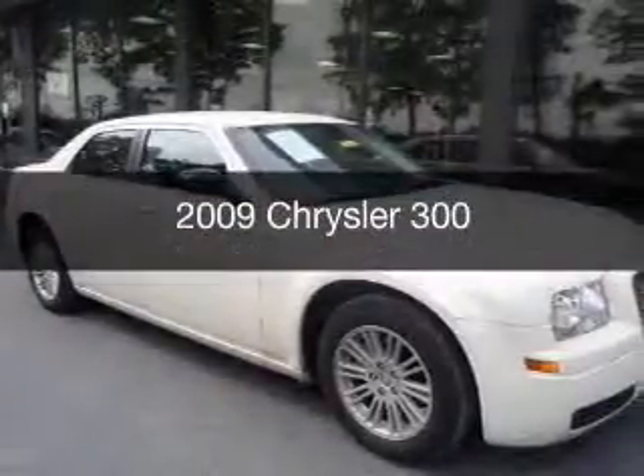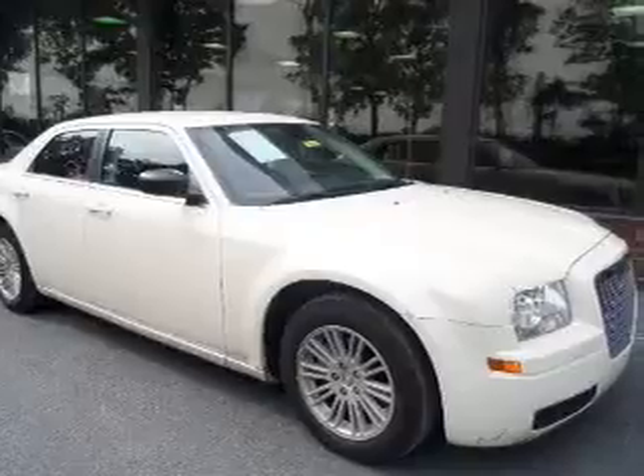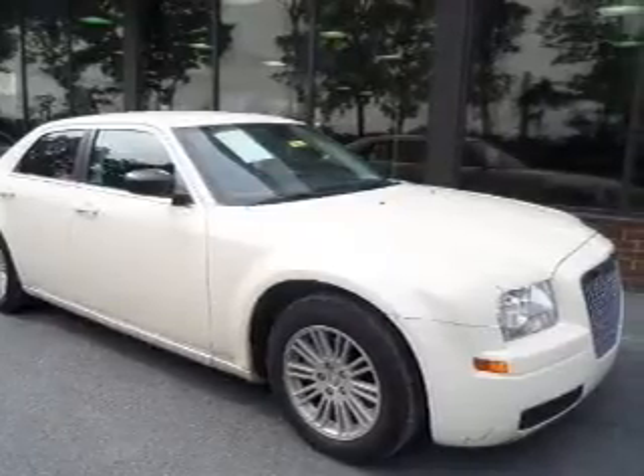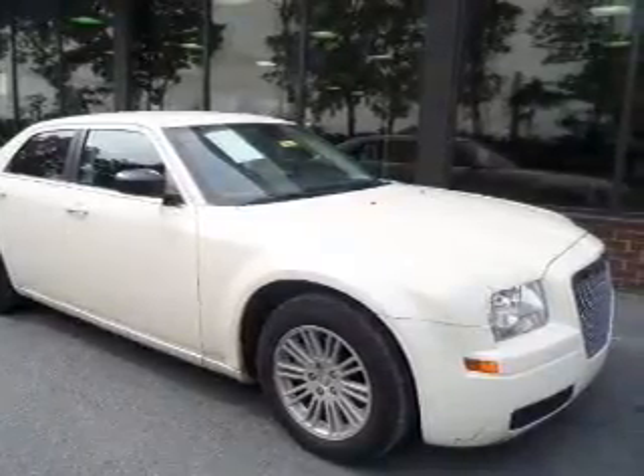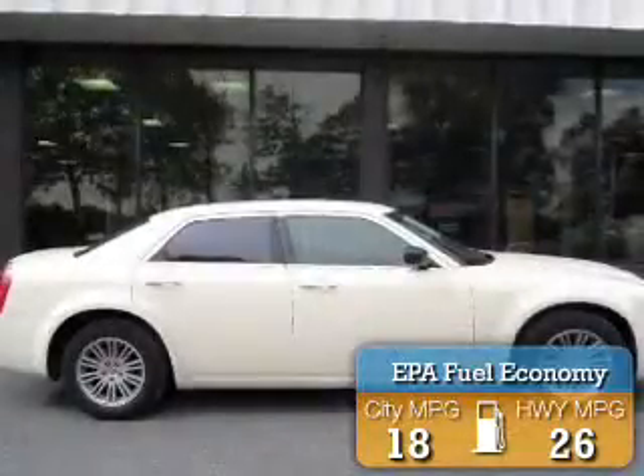This is a used 2009 Chrysler 300, powered by rear-wheel drive, six-cylinder engine, and a four-speed automatic transmission. Great fuel efficiency saves you money by requiring fewer trips to the gas station.